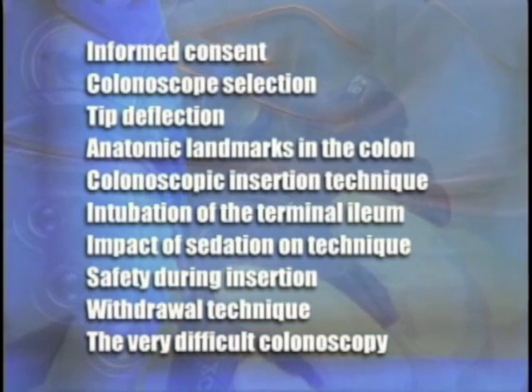A separate DVD covers polypectomy technique. In these discussions, I'm going to rely heavily on my personal experience performing colonoscopy and on the teachings of many well-known colonoscopists, on my personal experience with medical legal cases involving colonoscopy, and I'll refer to and defer to the published medical literature when possible.